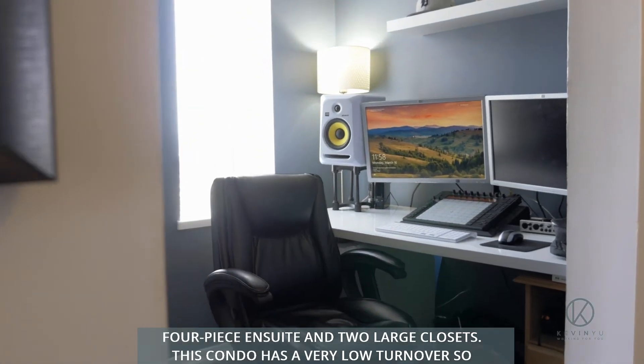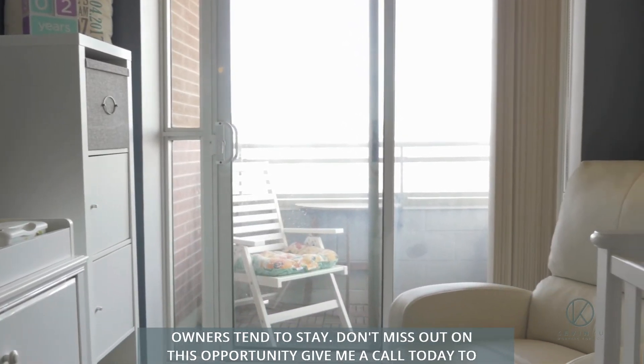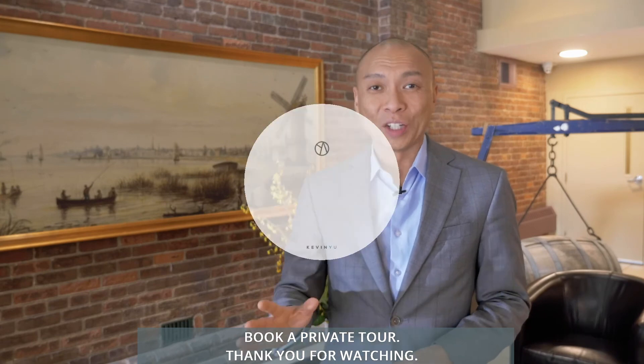This condo has a very low turnover so owners tend to stay. Don't miss out on this opportunity. Give me a call today to book a private tour. Thank you for watching.